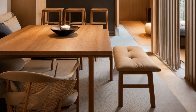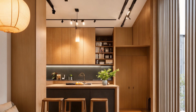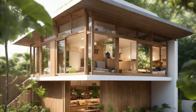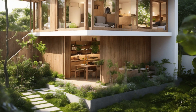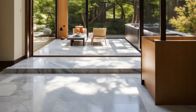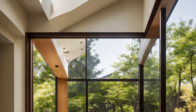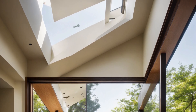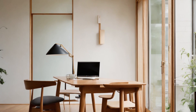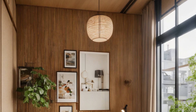The kitchen, often considered the heart of the American home, is designed to be both functional and beautiful. Clean lines, modern appliances, and a spacious layout make it a pleasure to cook and entertain in. In keeping with the Japanese influence, there is a focus on natural materials and simplicity, with an emphasis on creating a calm and clutter-free environment.